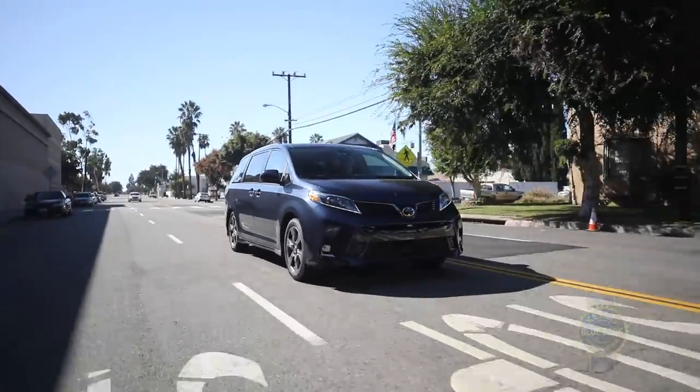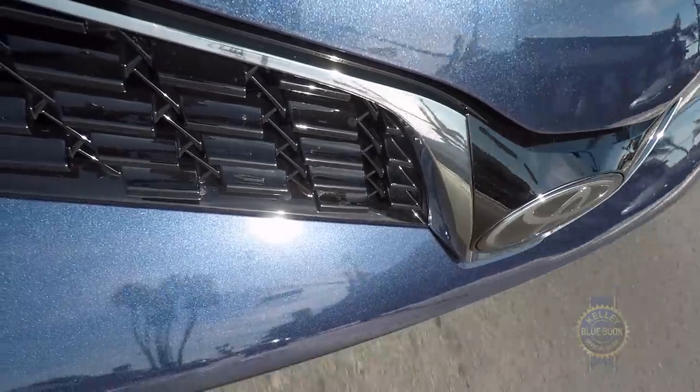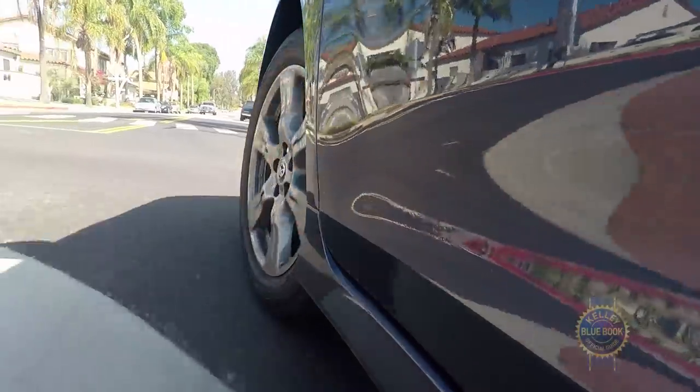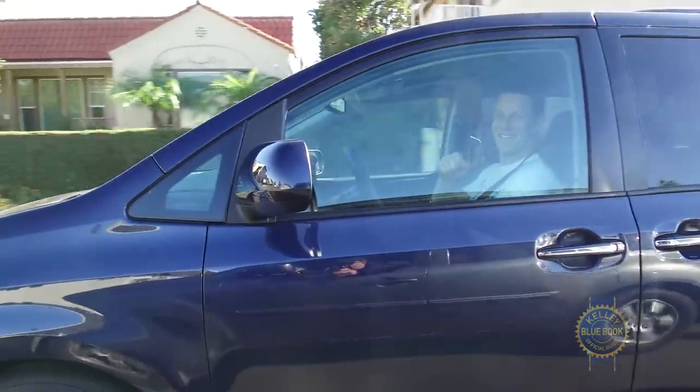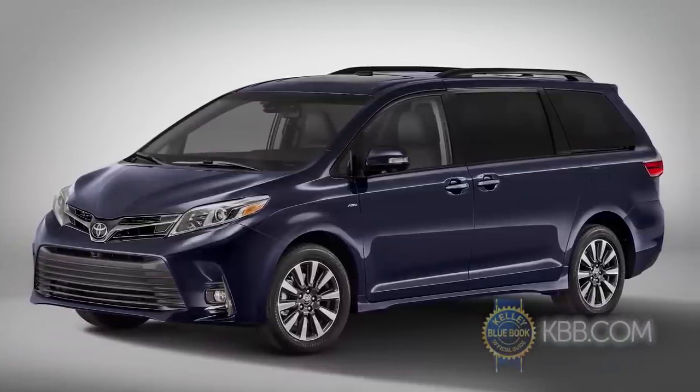If for some reason you seek a minivan that thrills, choose a Sienna SE like our tester. Its slightly more aggressive styling, sport-tuned suspension, and 19-inch wheels deliver the kind of engaging experience minivan drivers just go wild for. And just so you know, a regular non-SE Sienna looks somewhat less sporty, but really, who cares?